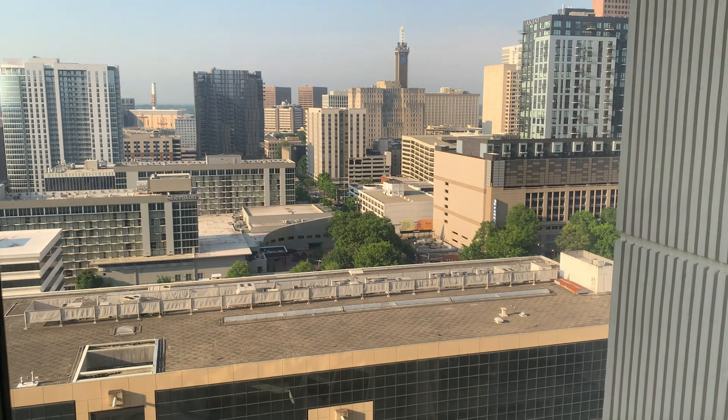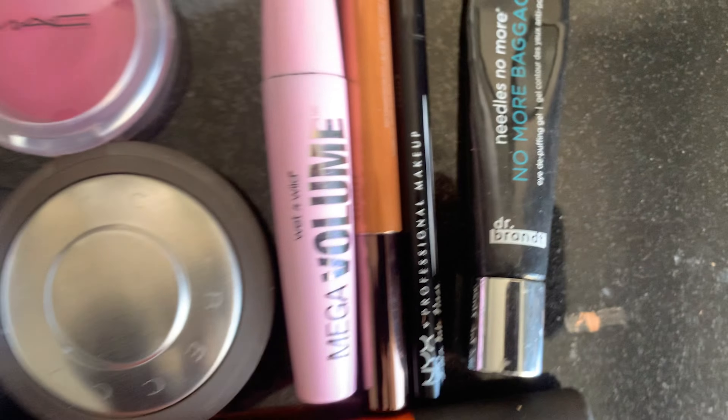Day 2 at the AWS Atlanta Summit. Let's speed up the space.